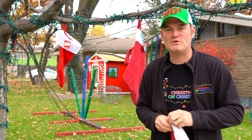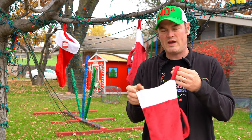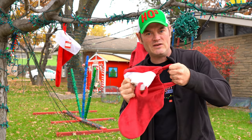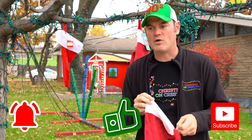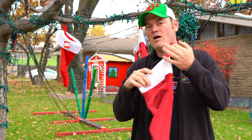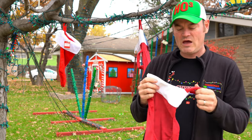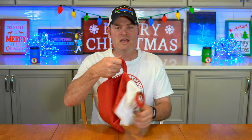Earlier this year I did a review of the zippered stocking and one of the things I mentioned was I'm not quite certain how sturdy this handle is. It's designed so you put your items in, zip it up, and go to a white elephant party or leave grandma's with your stocking. It also has the traditional hook. I kind of want to yank on this handle — it feels like it's gonna rip right off. I don't want to ruin it though because I only bought one.